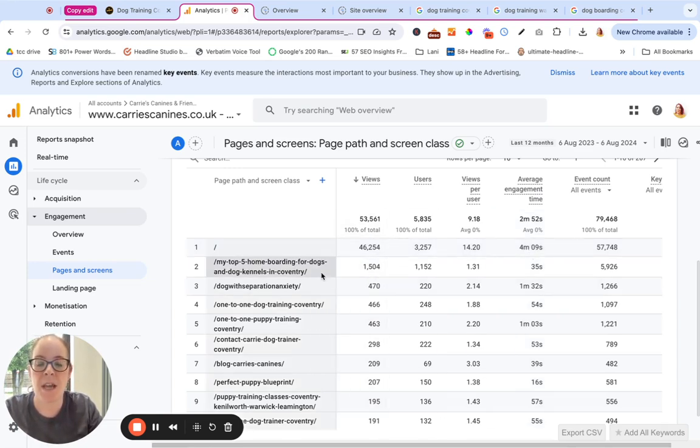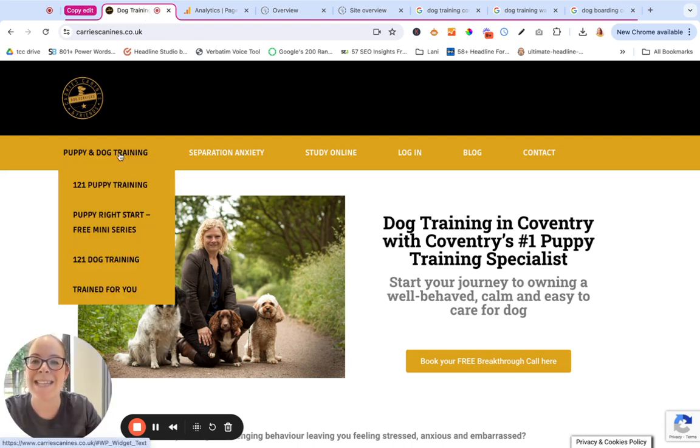Her second top performing page is a blog she's written about dog boarding. That's bringing her a decent amount of traffic — she doesn't actually provide dog boarding services, but it shows the power of blogs. Then we've got her service pages: separation anxiety, one-to-one training, one-to-one puppy training, and her contact page. If she wants to increase conversions for one-to-one dog training bookings, this page needs attention — the average time people are spending on it is just 54 seconds. There are improvements we can make to increase the time people are spending. Why are they bouncing away? What are they not finding?